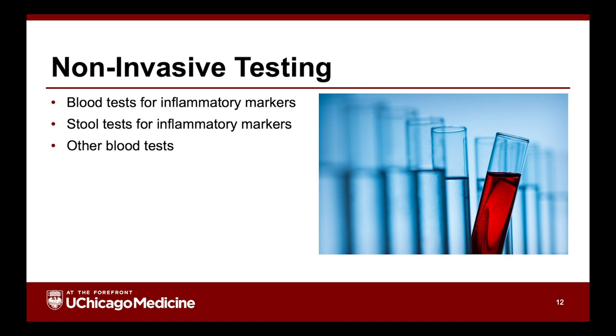So how do we know? First, we take a history, ask you and clarify, especially if other family members had the same thing going around. Second, sometimes we do noninvasive tests for inflammation — meaning we're not using a scope. For example, blood tests looking at inflammatory markers can elevate or decrease in the presence of inflammation. There are also stool tests where we can check for not just infection but for inflammation, as some patients develop inflammatory markers in their stool as well.